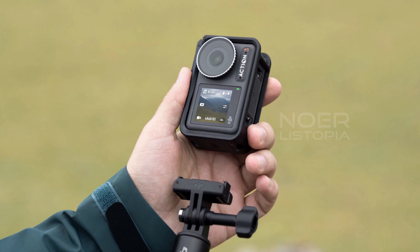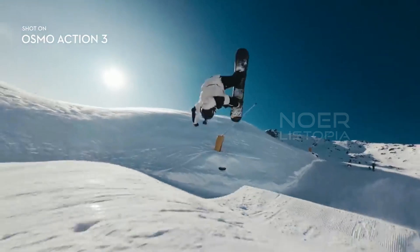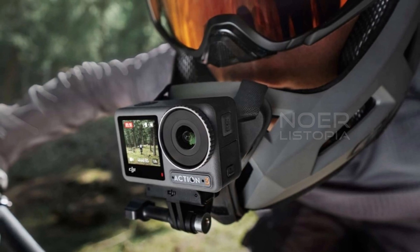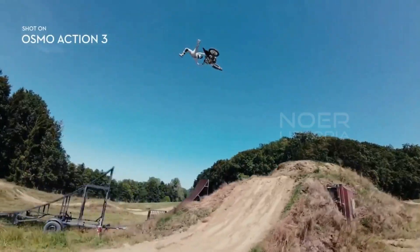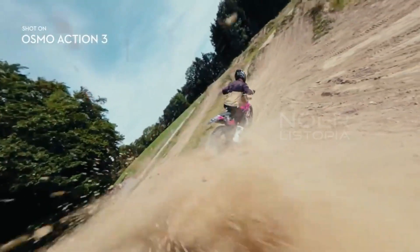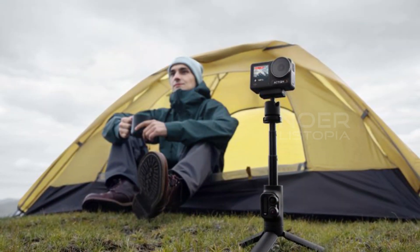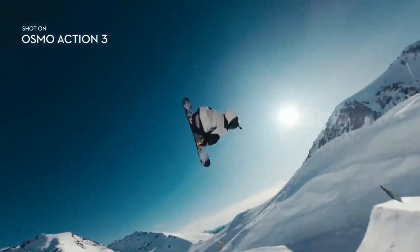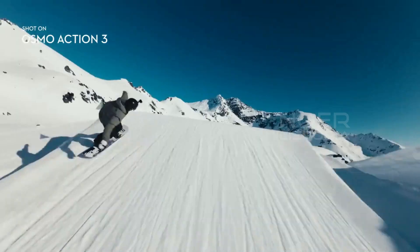So you can take it with you on all your adventures without worrying about it getting damaged. The DJI Osmo Action 3 also has some great features for vloggers. It has a front-facing touch LCD that makes it easy to frame your shots and make sure you're always in the frame. And the stereo mic ensures that your audio is always crystal clear. Overall, the DJI Osmo Action 3 is an amazing camera that's perfect for anyone who wants to capture their adventures in stunning detail. Whether you're an adrenaline junkie or just looking to capture some beautiful scenery, this camera won't disappoint.